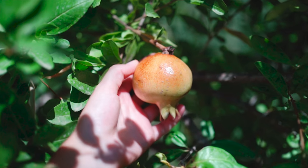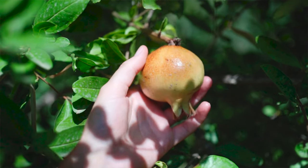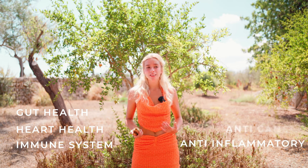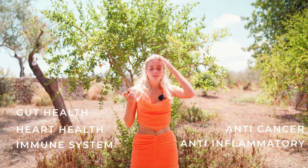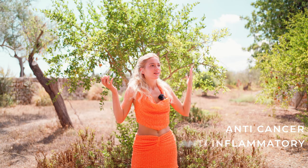Pomegranates are said to be the healthiest fruit. They can be eaten raw or juiced. They're low in fat and calories but high in proteins, fiber, antioxidants, vitamins, and minerals — it's packed with goodness. There's really not a healthier fruit. It's great for boosting your gut health, your heart, and your immune system. It's got anti-inflammatory properties and anti-cancer properties. And now you can understand why it's called a super fruit — and it's delicious.